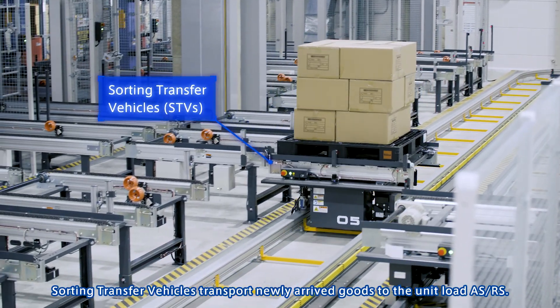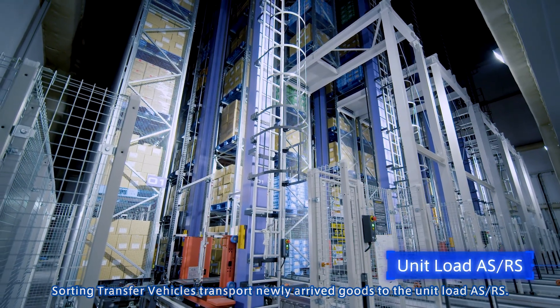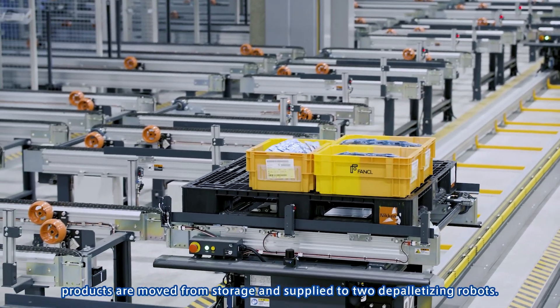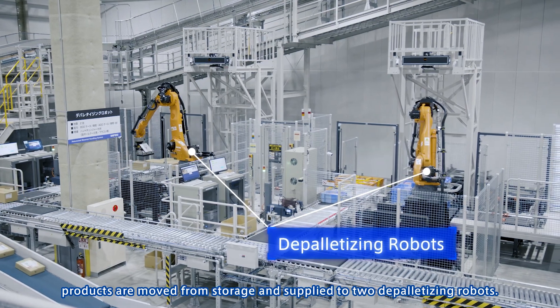Sorting transfer vehicles transport newly arrived goods to the unit load ASRS. Based on the inventory status of the picking area, products are moved from storage and supplied to two depalletizing robots.